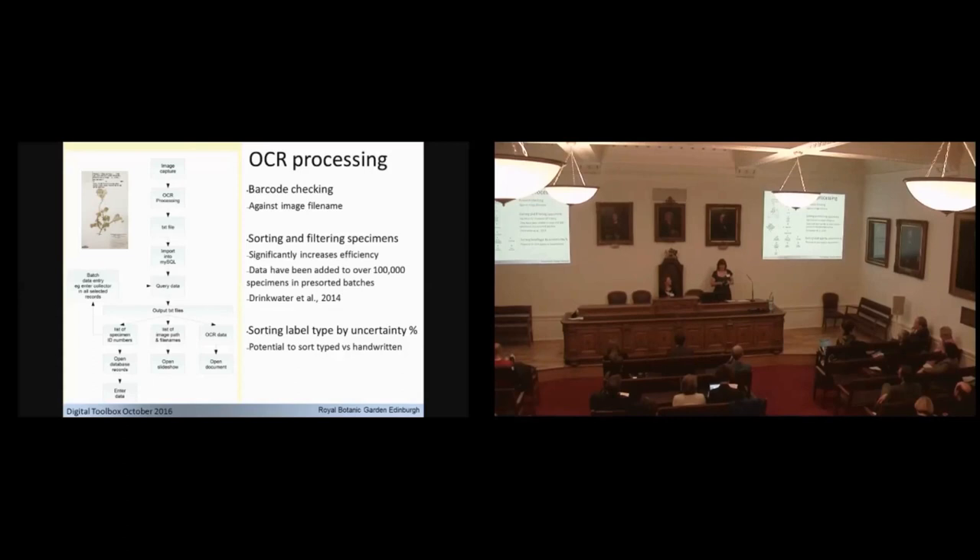Even without parsing, we use the OCR output to sort and filter our images, allowing people to then manually transcribe the label data. By sorting and filtering images first — for example, all by one collector or all from one country — people get familiar with handwriting and place names, the rate of transcription goes up rapidly, and people enjoy it more. They get a personal connection with the collector or the place. We've added data to over 100,000 specimens in these pre-sorted batches.